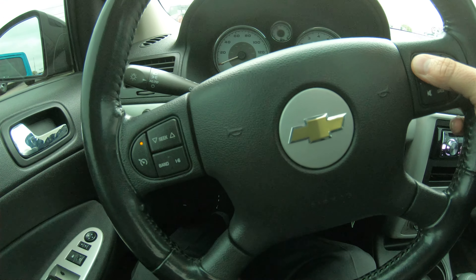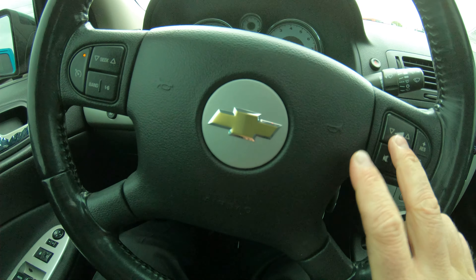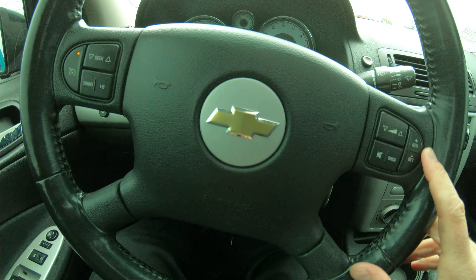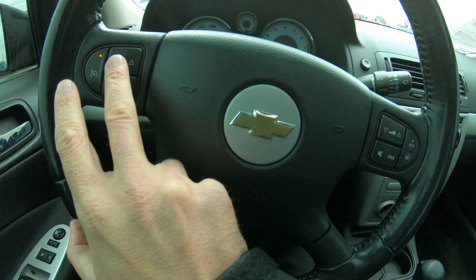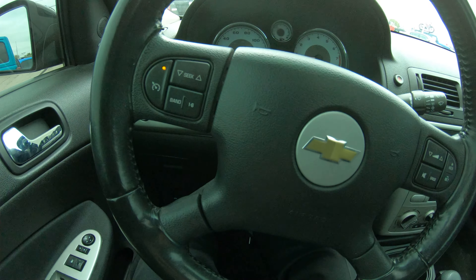It does have controls for your radio on the steering wheel. As you can see here on the right side, you have your volume, and you also have your cruise control settings for increase and decrease in speed. You can change your channel from the steering wheel as well, and you turn your cruise control on and off with that button right there.